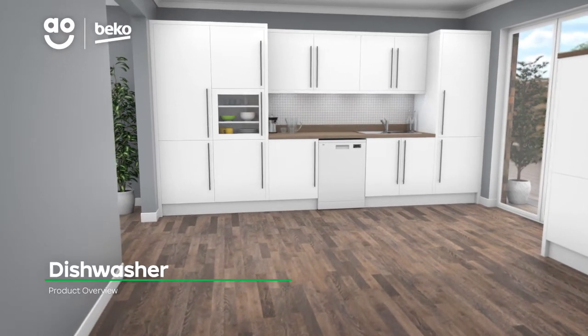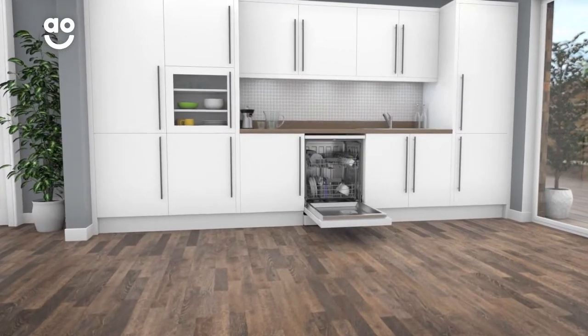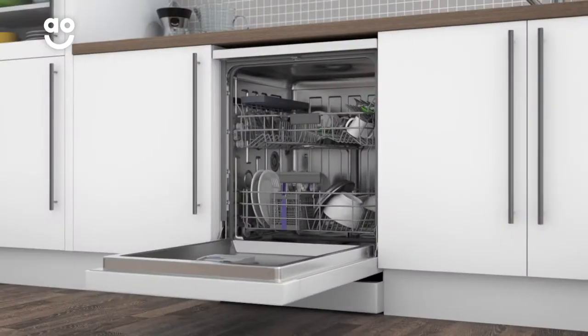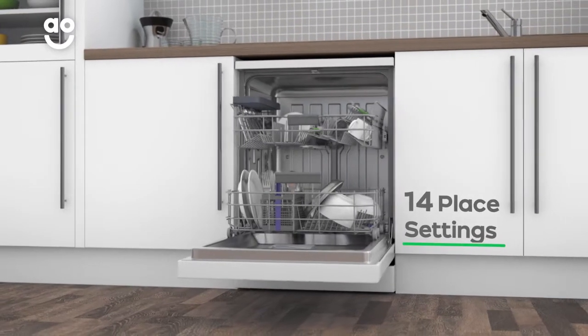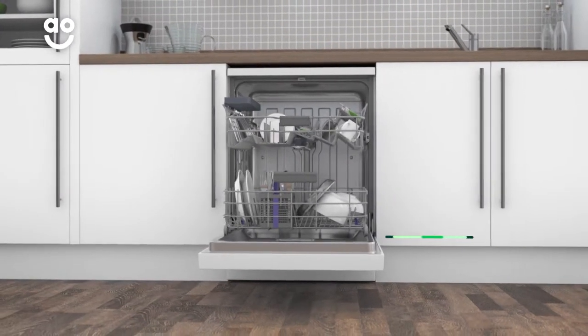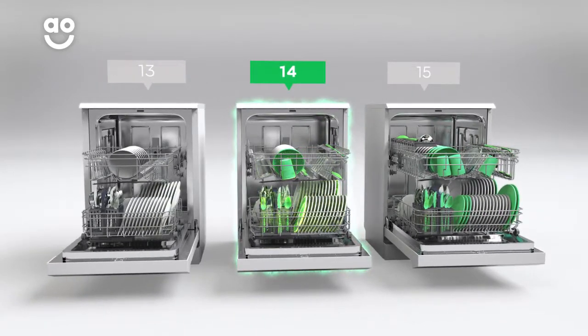With its energy-saving features, this dishwasher from Beko is ideal if you want a model with innovative tech to leave dishes spotless. It has 14 place settings, which means it can wash a main plate, side plate, bowl, cup and cutlery for up to 14 people. That means this dishwasher is great for medium-sized households.